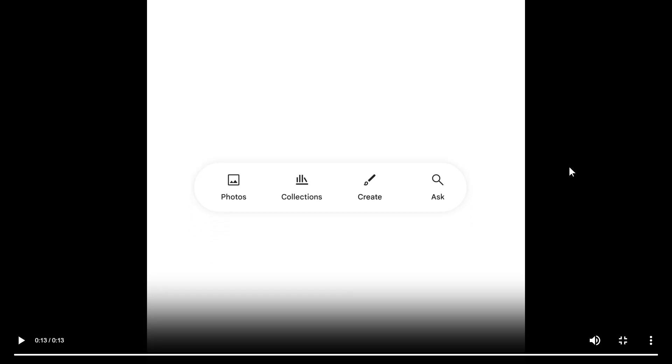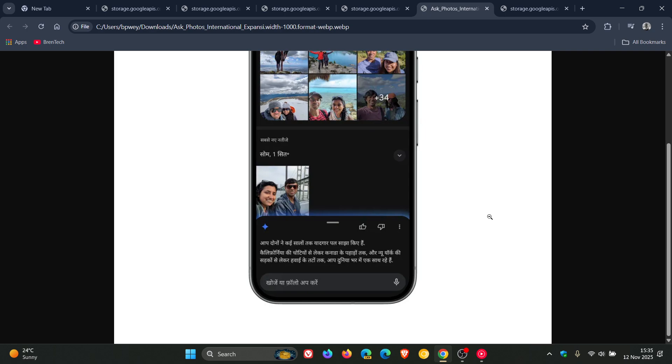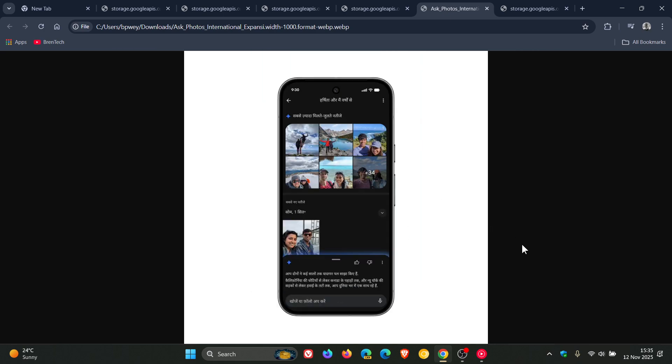Moving on to number five, Google says Ask Photos is a tool that helps you more easily find specific photos and search your gallery for information in a natural way. You would simply say what you're looking for and Google Photos will surface the most relevant photos and information. Starting this week, Ask Photos will be rolling out to more than 100 new countries and regions and 17 new languages, so Ask Photos is becoming more widely available.